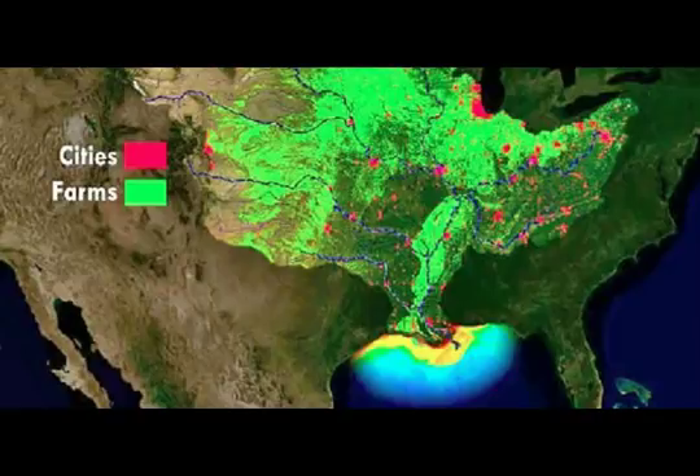Now looking at this hypoxic area — if you turn it laterally, instead of being horizontal the way it's lying now, it reaches basically from the Great Lakes up to the Gulf of Mexico. So it's a lot bigger in size than the state of Massachusetts. Amazing.